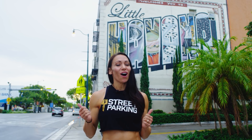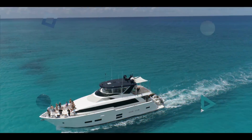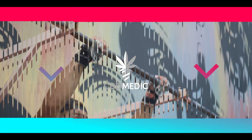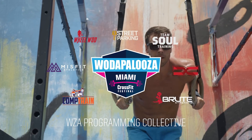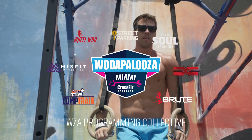Welcome to week two of the Wadapalooza online challenge. We're here in one of the most iconic locations in all of Miami — Little Havana, Cayocho.